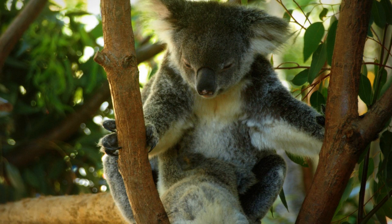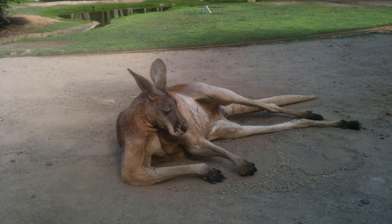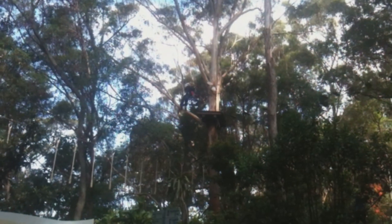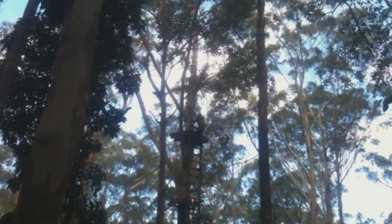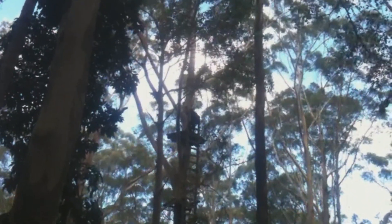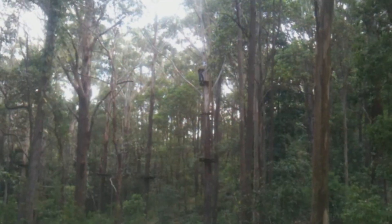We have just stopped off at Currumbin Wildlife Bird Sanctuary at Tallebudgera — it is a beautiful little place. I'm only going to touch on some of the attractions of the Gold Coast; it's better to look yourself. We have an adventure course at Tallebudgera Wildlife Bird Sanctuary. It is not for the faint of heart, climbing quite high in the trees, and the zip lines are quite good.